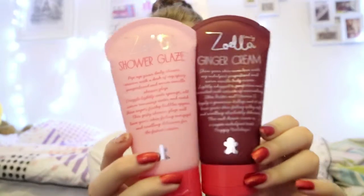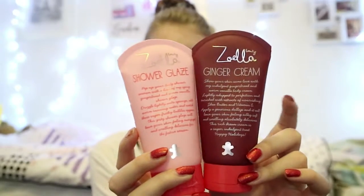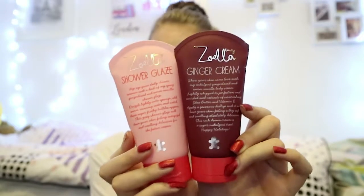The first thing I want to talk about is the Zoe Beauty shower glaze and ginger cream. I have been loving this this month — unfortunately all of this is gone now but I have about three of them, so it's going to last me until definitely next Christmas. It smells amazing, and anything gingerbread I will fall for straight away.